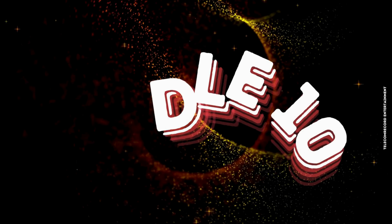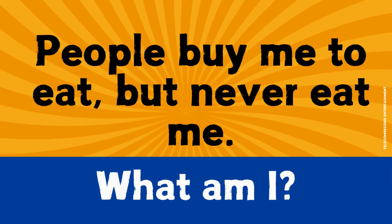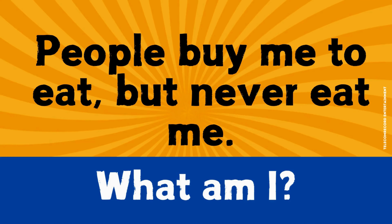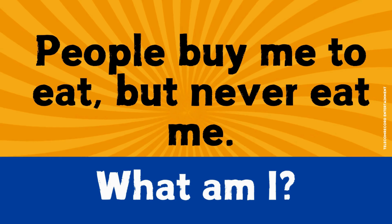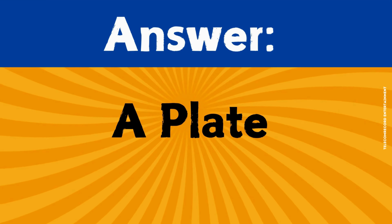Riddle number ten. People buy me to eat, but never eat me. What am I? The correct answer is a plate.